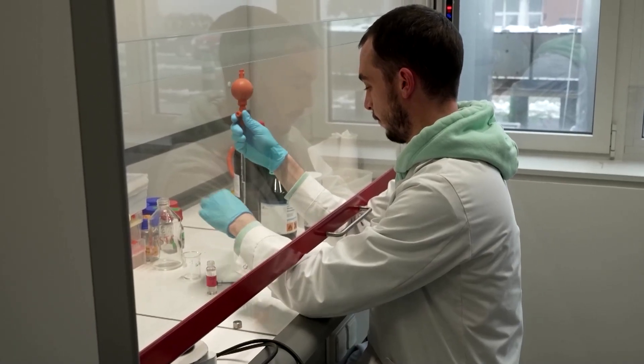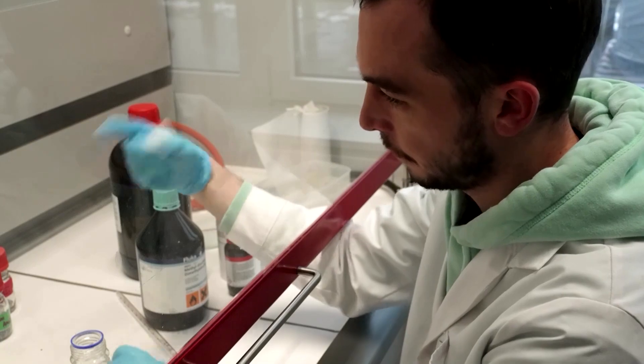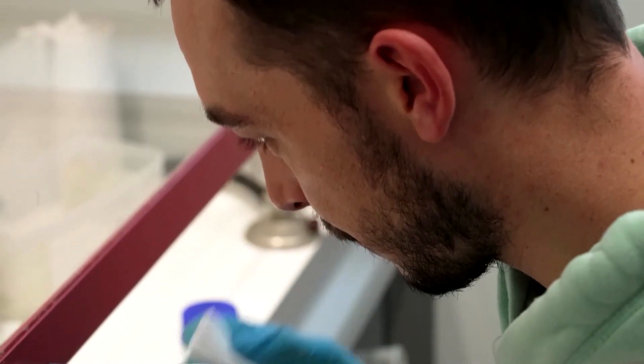Adding to the difficulty is the fact that skeletal remains are porous and absorb smells from their surrounding environment. The aim is to characterize the smell of human bones — a stage that's particularly complicated because there aren't many odors, and so the aim is to select molecules in this odor that are going to be specific to the smell of bones.